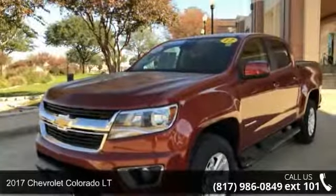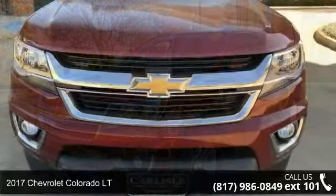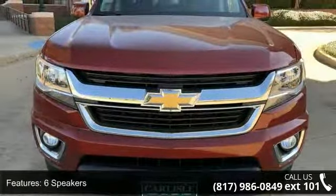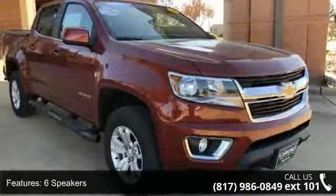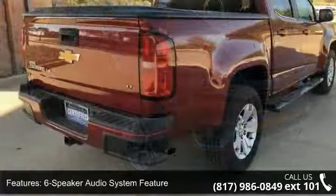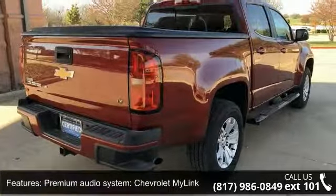Check out this 2017 Chevrolet Colorado. If you are looking for an automobile with great features, look no further. Some of the top features included with this vehicle are a six-speaker audio system, premium audio system, Chevrolet MyLink, radio data system, and Sirius XM satellite radio.